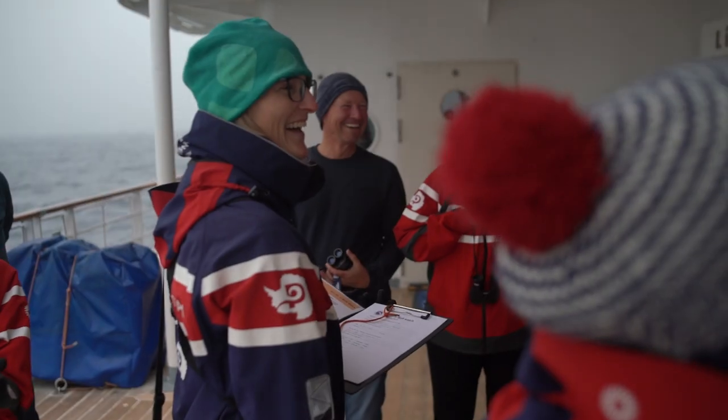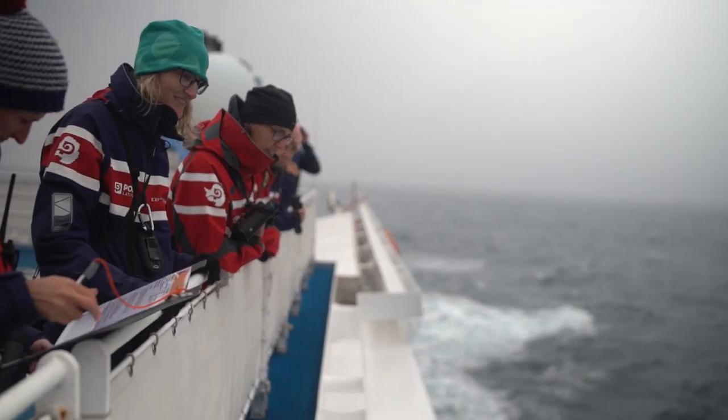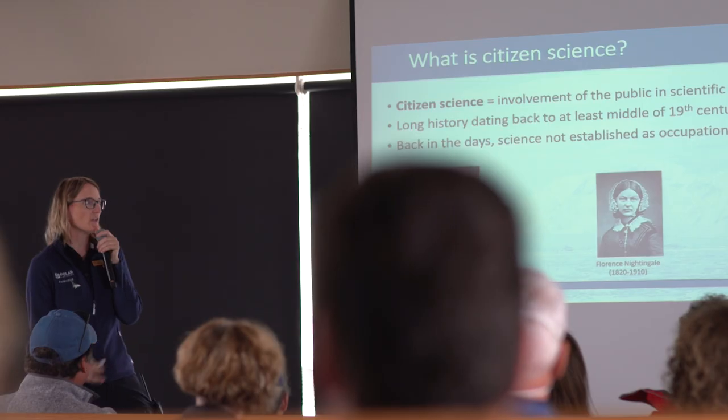Another thing that's really popular to do during a sea day on an expedition cruise ship is to take part in a citizen science program. You might find yourself on deck taking part in a seabird survey, looking for different species of whales, or collecting cloud cover information. All the data you collect is sent to scientific research programs across the world.